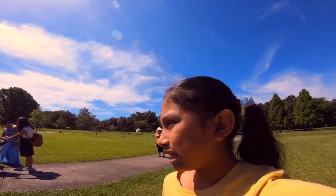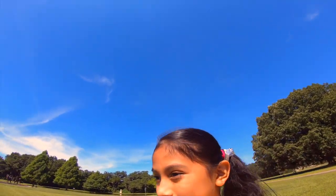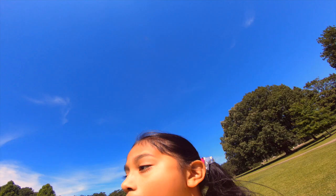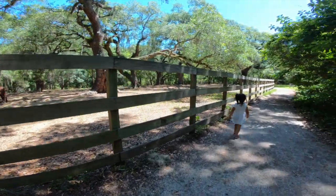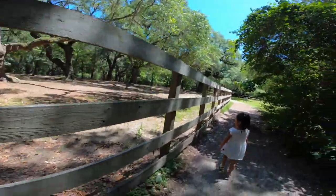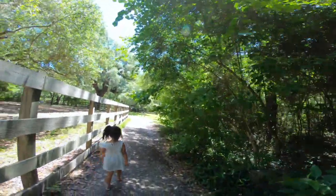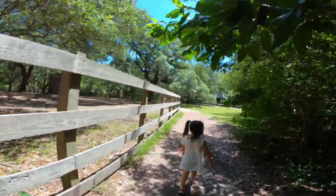Oh yeah! I don't believe we can have something to do. My mom's looking for a baby here. I'm gonna go ahead and check the map. We're at Brook Green Gardens, I believe. So we're just walking — my little sister over there is walking, so yeah!